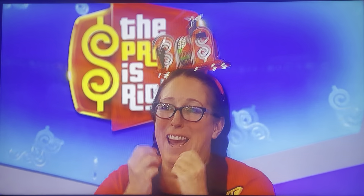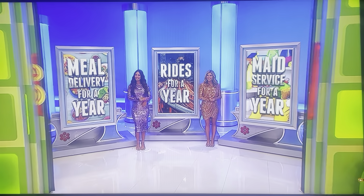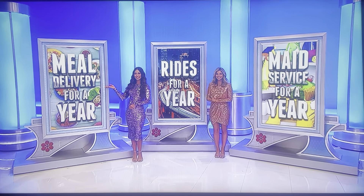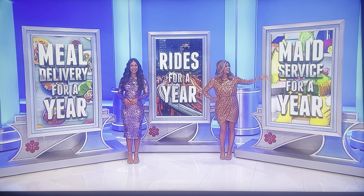I'm glad you made it up after going to all the trouble and being such a fan. You're our final contestant to play a pricing game. Now that your floors will be all nice and shiny, we've got the rest of your to-do list covered with meal delivery, rides, and maid service for a whole year!